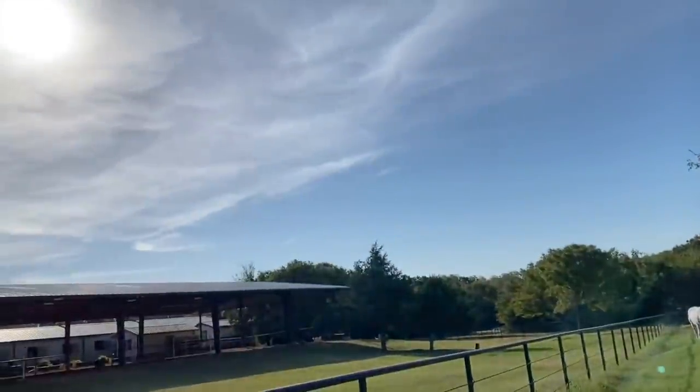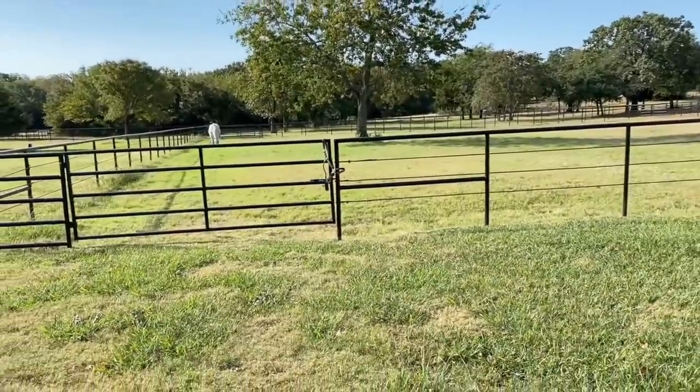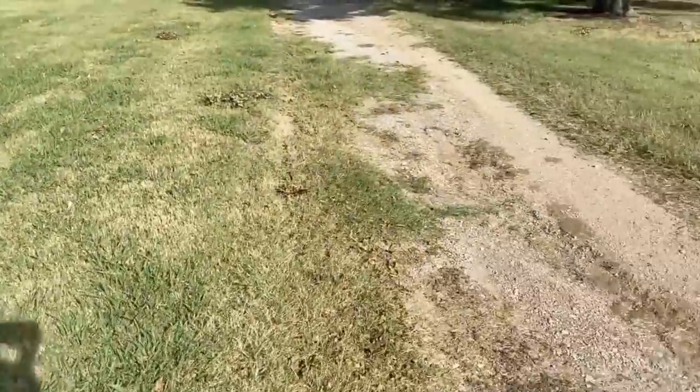It's literally so much nicer today than it was yesterday. Look how happy he is as we walk away — because he doesn't care we're leaving, there's grass!